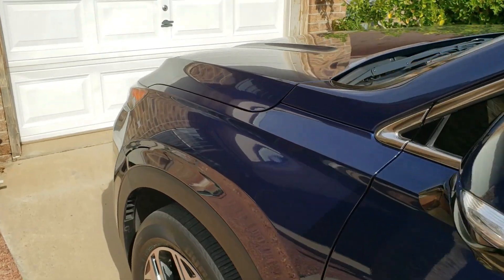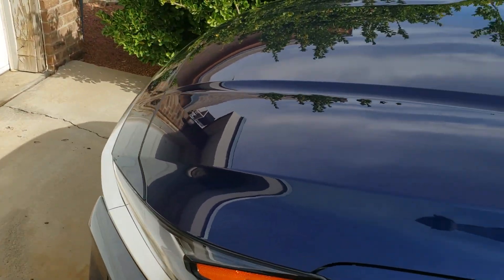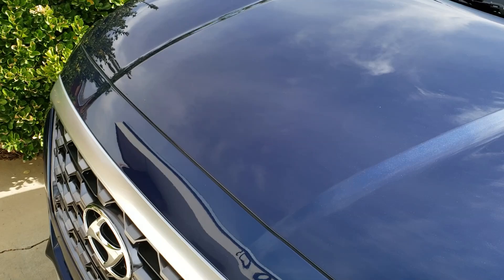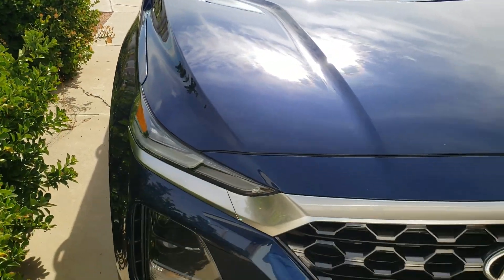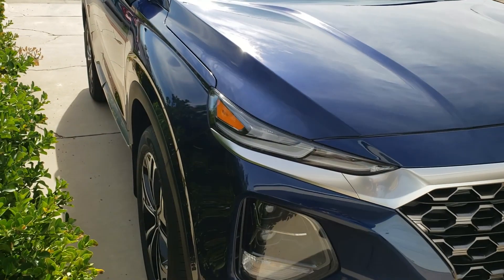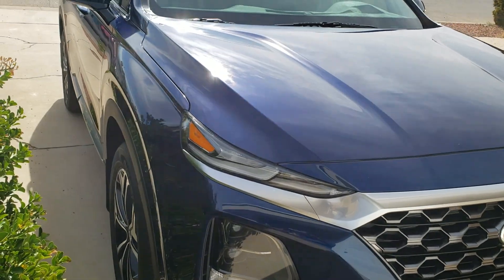They also did the seats and the interior — think Scotchgard on steroids again. And this process comes with a five-year warranty on the silver package.